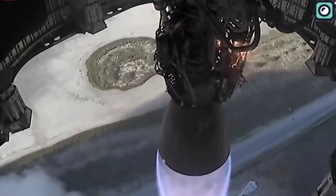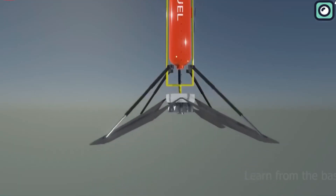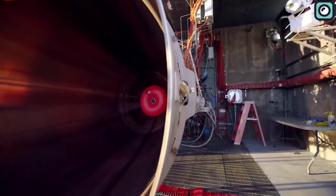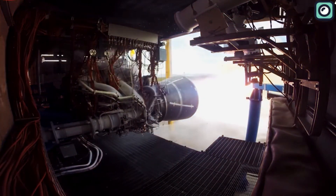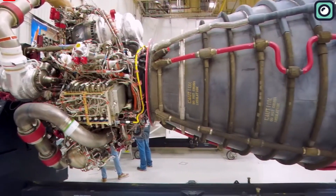At this point, one might ask: why is SpaceX investing vast resources in producing these unique engines when they could buy ready-made engines like many other space companies do? The answer lies in SpaceX's overarching mission and vision. The company isn't just seeking to be another player in the space industry, but aims to revolutionize it and make space exploration accessible and affordable.